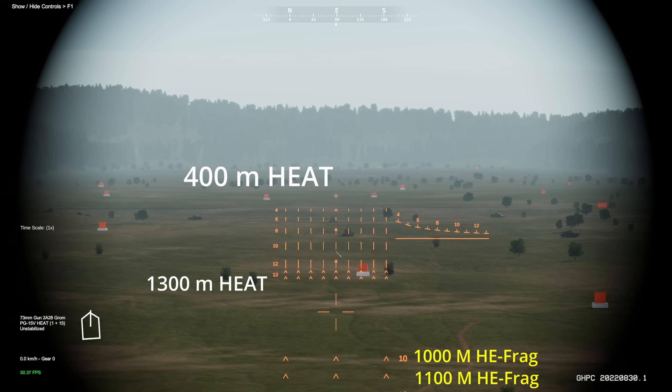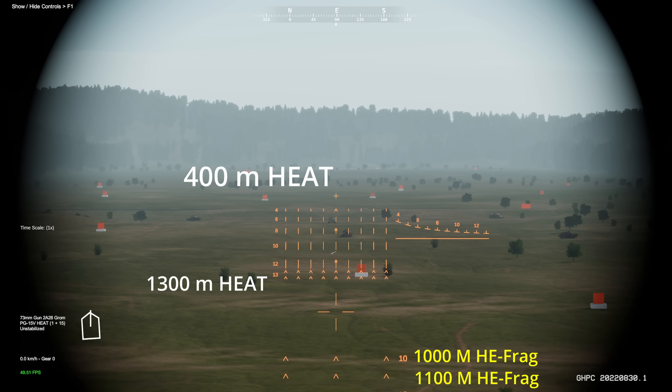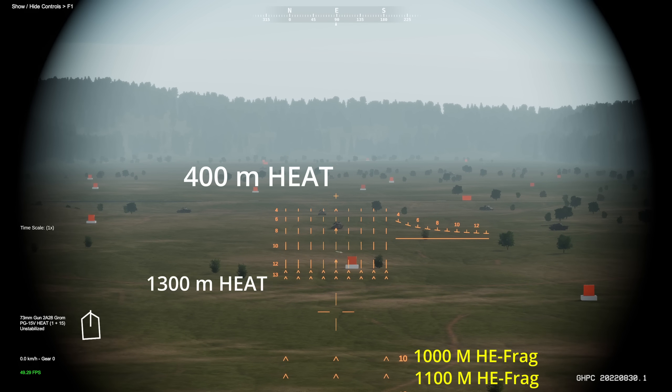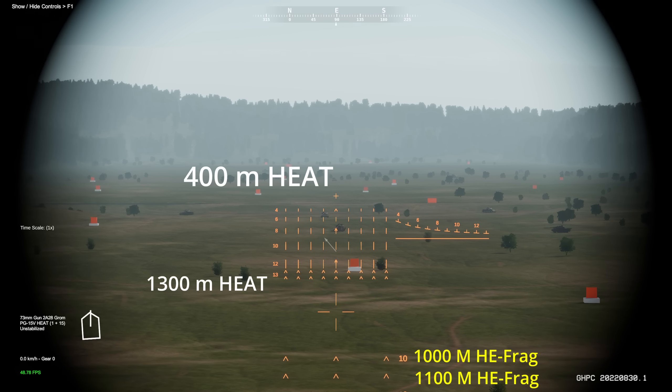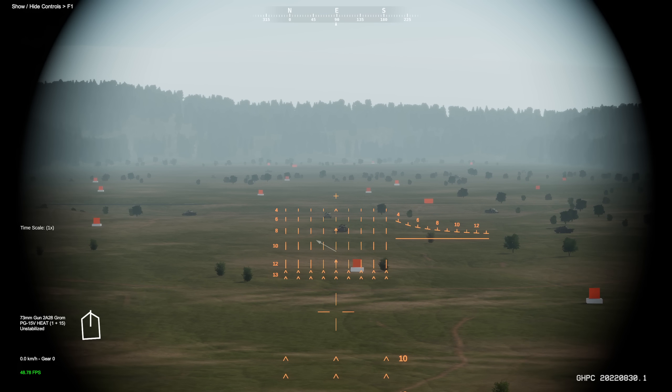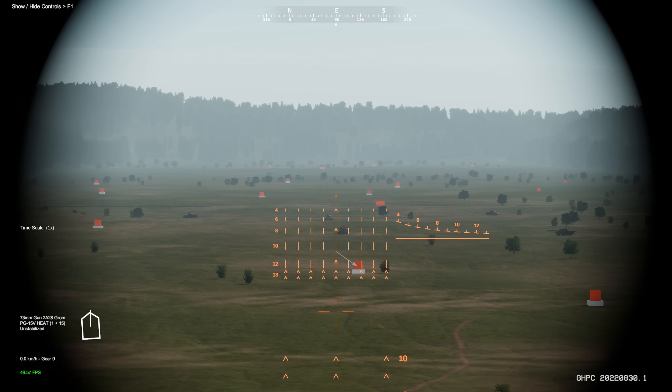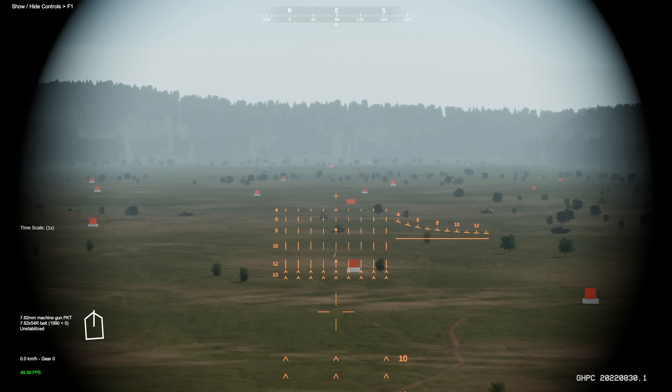On the sight, 4 means 400 meters, 13 means 1300 meters, and so forth. For high explosive HE rounds, you will be using the arrows on the bottom. For this demonstration I'll be using Heat rounds, as they're the most common. Since there's no range finder for the BMP, there is a trick using your coaxial machine gun to determine the range for your Heat round.